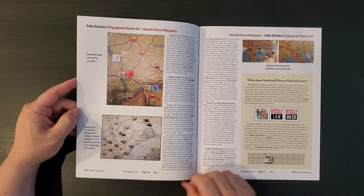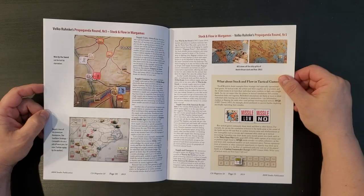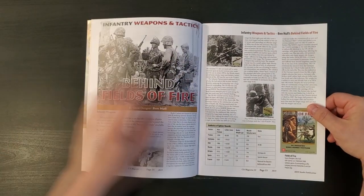One by the sword. Supply Lines of the American Revolution, which is a pretty cool game from Hollandspiel, by the way. OCS - this looks like a very in-depth article. Always good to see.